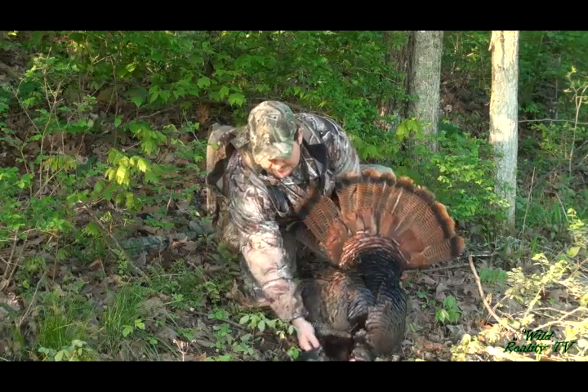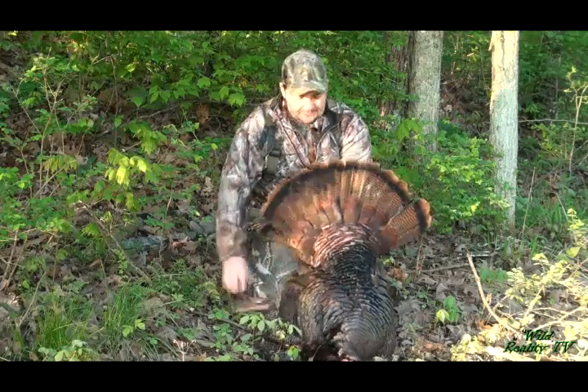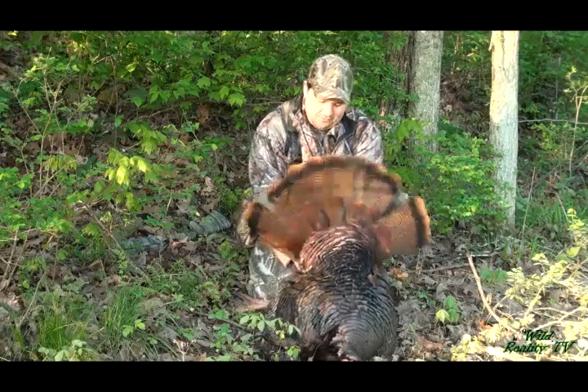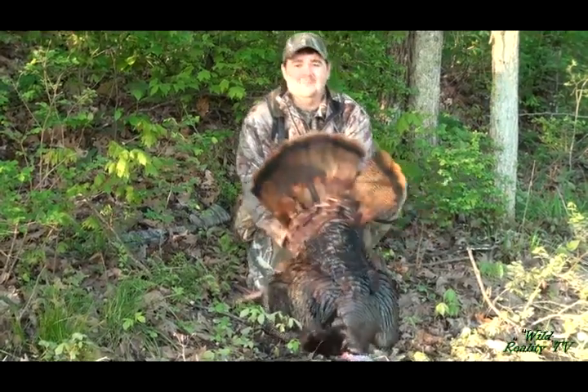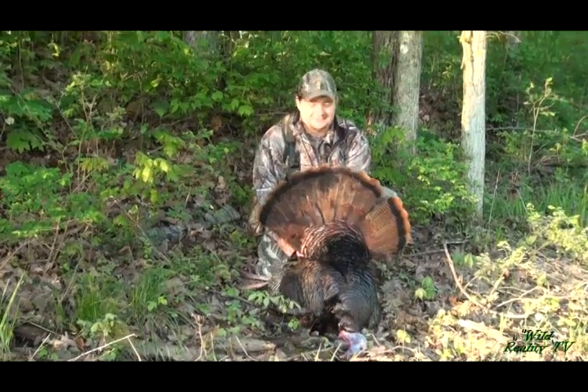He's got about a 9, 10 inch beard. He's a little bit younger bird. His spurs ain't quite sharp, but you know what? This is like in the game, beggars can't be choosers, and I am well, well, I'm ecstatic about this bird.